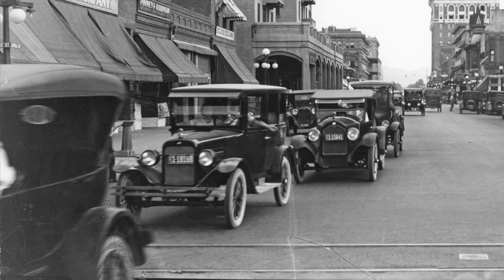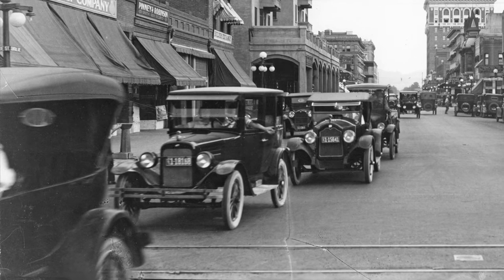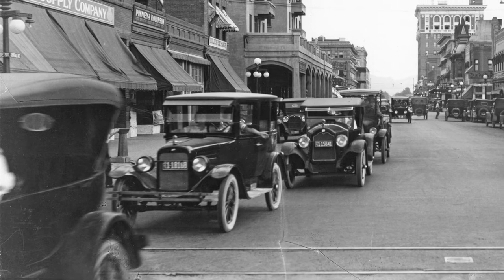The trolley tracks there are on Monroe. There wasn't a track down Central until the new light rail went in.